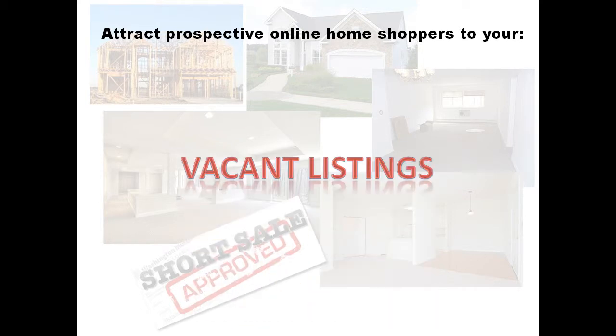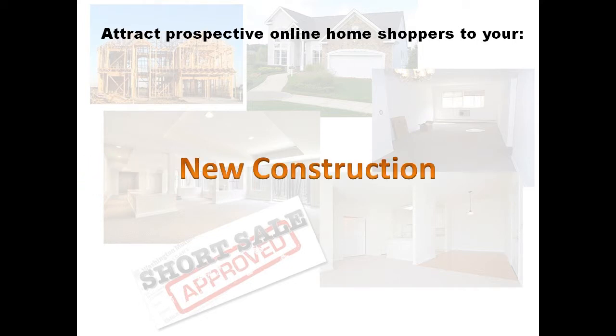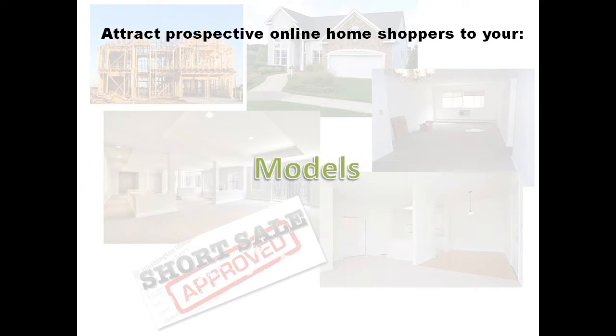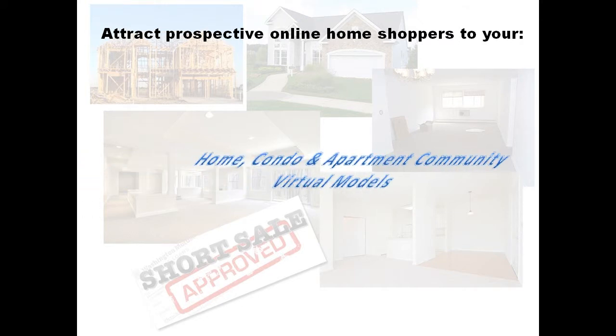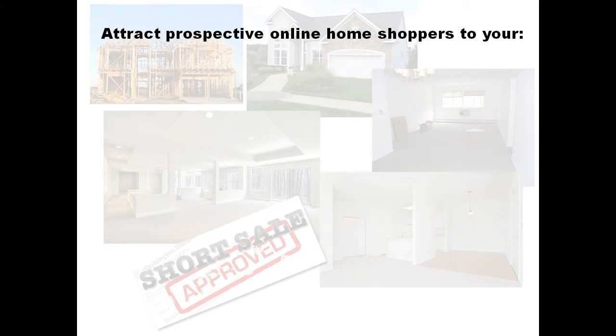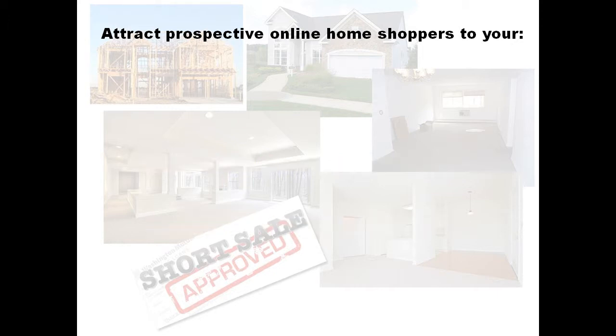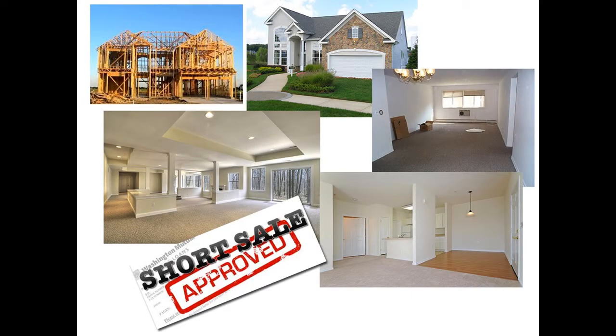Attract buyers to your vacant listings — new construction models, home, condo and apartment communities, virtual models, spec, relocation and vacant estate homes, short sales, foreclosures and REOs. Don't have buyers pass over your listings.